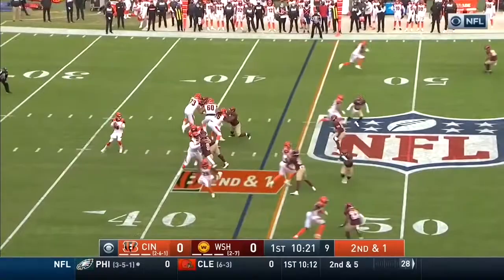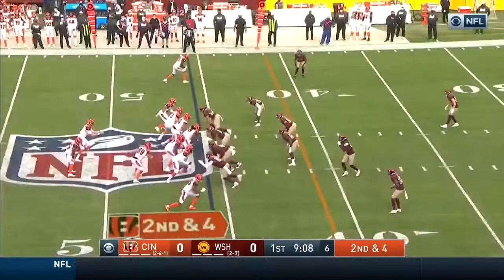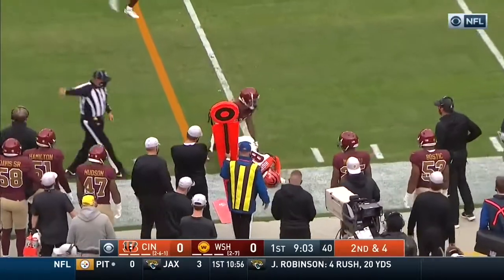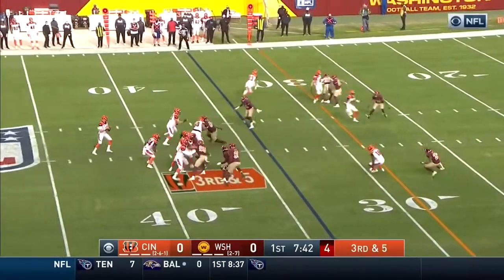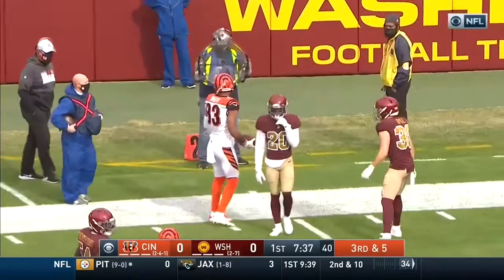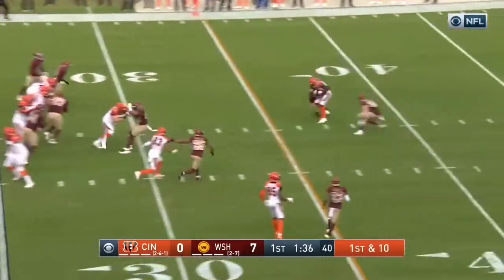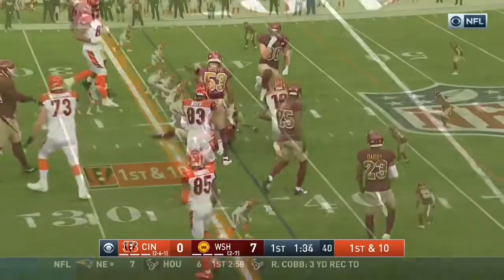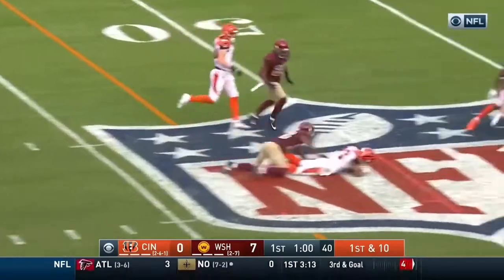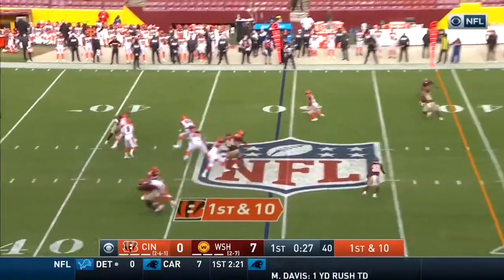Burrow back to the air on second down, looks back in the direction of Bernard — success. Boyd is adding limited games against the NFC in his career. Third and five, Burrow protected again — it's caught, what a catch by Boyd. Burrow the fake handoff, then throws — 12-yard strike. Back to the air it's Boyd — back to back first down deliveries by Burrow.